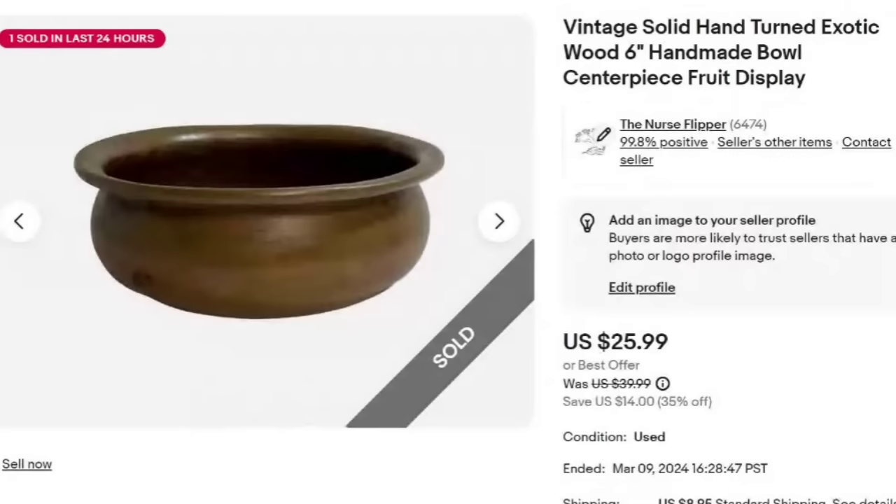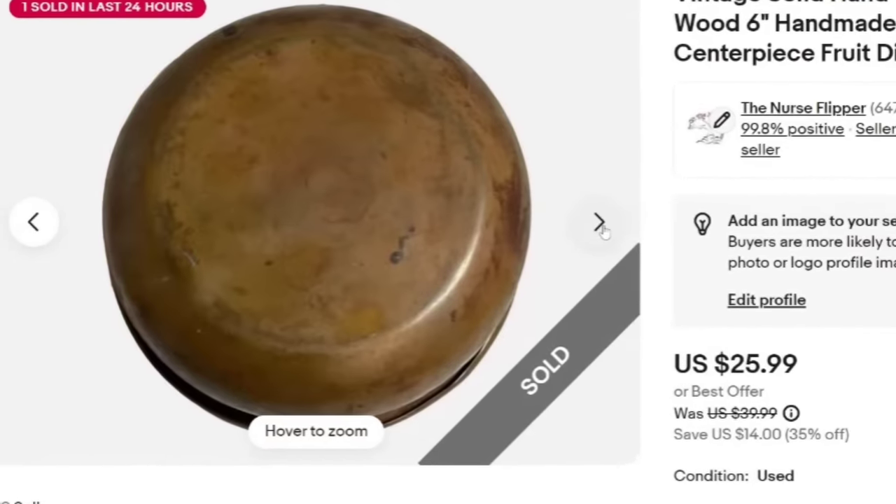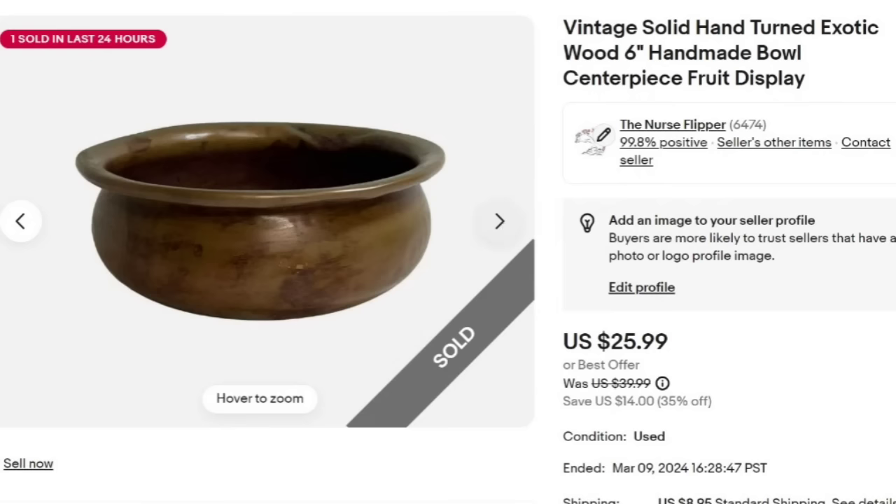Up next is this vintage hand-turned exotic wood centerpiece fruit or display bowl. Sold for $25.99. These are things I typically don't pick up by themselves, but I get them in lots — I'm under a dollar in, so it's about a $20 profit. The buyer wrote that they think it's copper, not wood. So I need to verify that — make sure you check your titles. It was a little mix-up but a great sale overall.